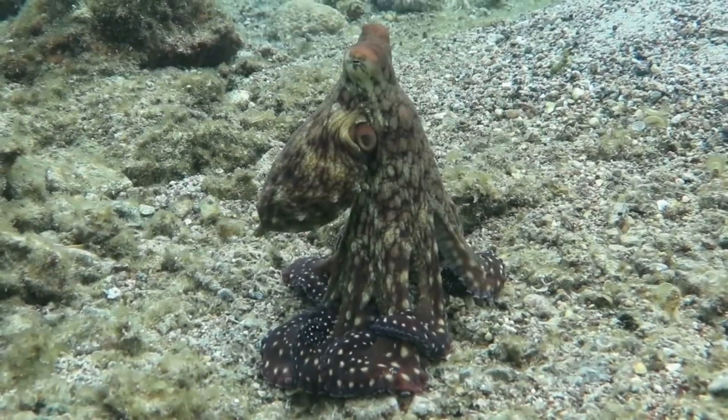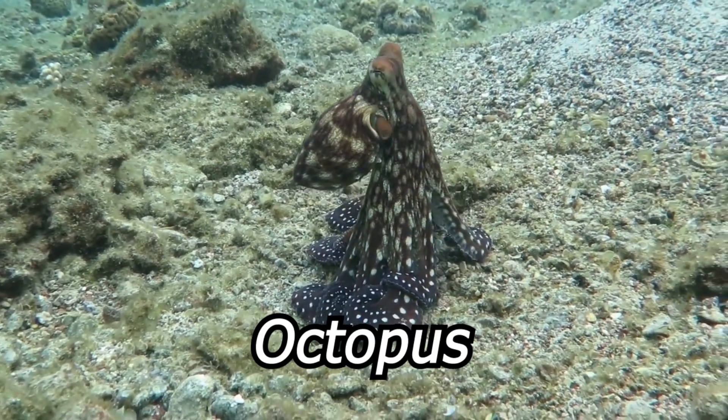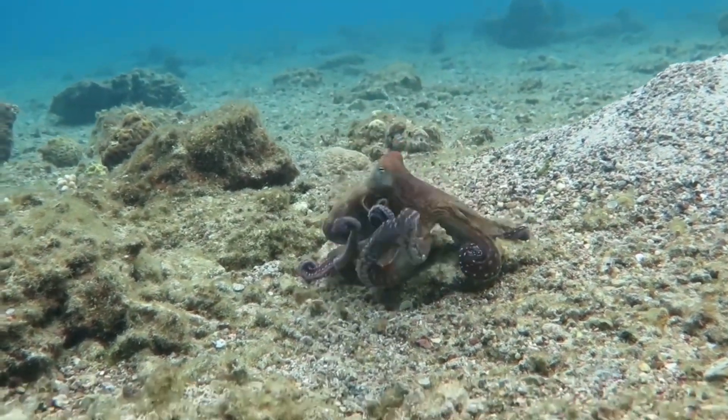Moving on from land to sea, we have the octopus. Octopuses are also experts at camouflage — they can change both the color and texture of their skin to match the surrounding environment.